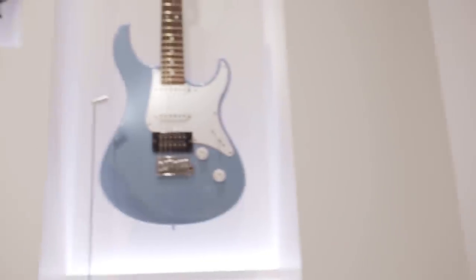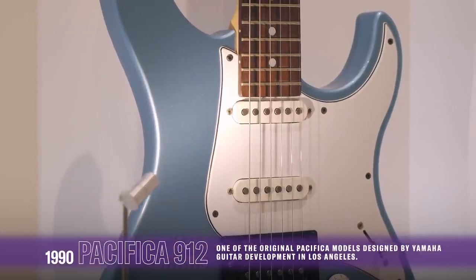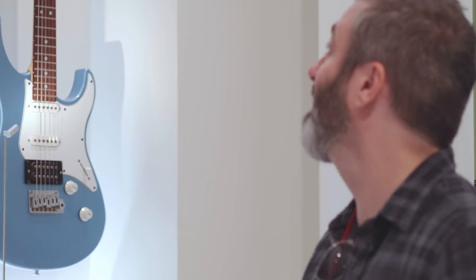And then you have things like the Pacifica 912 — that's the very, very first production model of the Pacifica, and I sold so many of those guitars. And like I said before, taking the Revstar and then blending it with that — that's where my guitar came from.